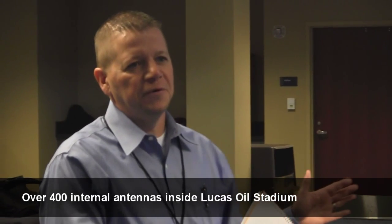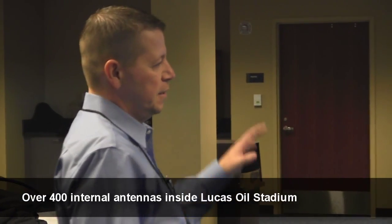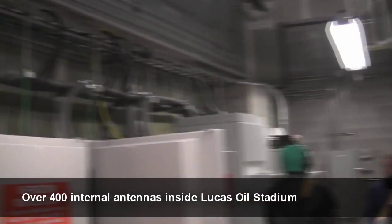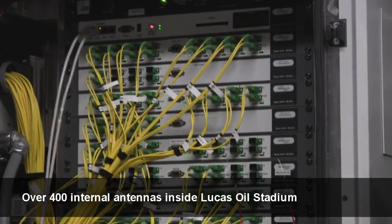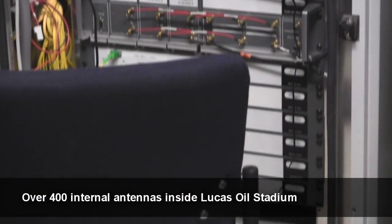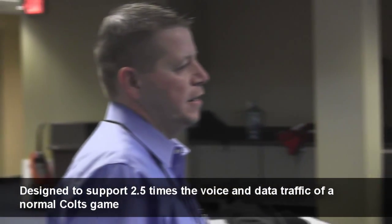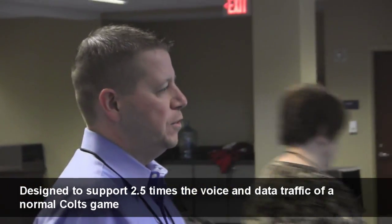At street level, the outdoor DAS had nine antennas throughout the downtown area and around Lucas Oil Stadium. The equipment inside has over 400 antennas distributed throughout Lucas Oil Stadium — including the bowl area, concourse level, down in the tunnel, and coming through where the locker rooms were. The indoor DAS here supports 3G, 4G LTE, and voice calls. The equipment is configured to support two and a half times the voice and data traffic that we would see at a normal Colts game.